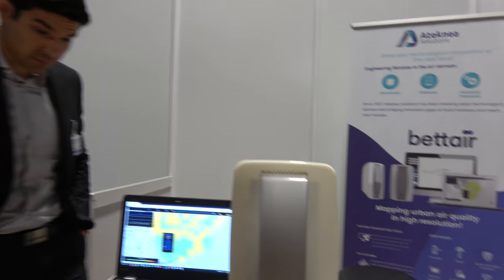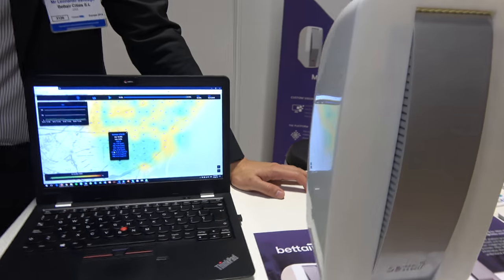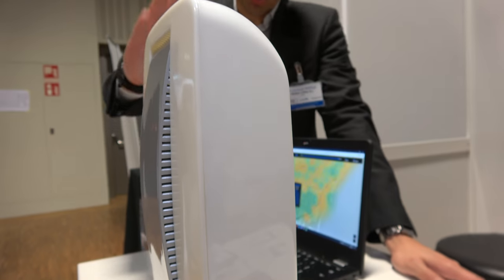We're here with BetAir at the IDTechX Show. My name is Leonardo Santiago and I'm the CTO of BetAir. With BetAir, what we want to do is a large-scale deployment of these devices. We provide the whole solution — the hardware and the software — for cities to map air pollution in real time.